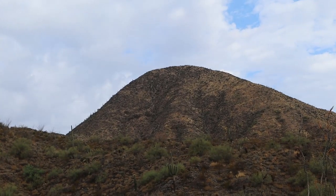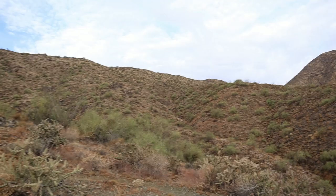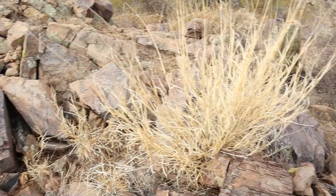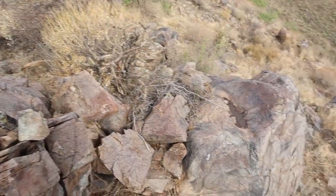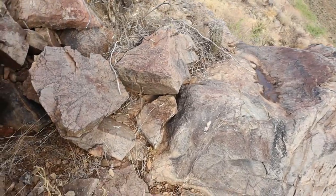Whew, I still have a ways to go. But it'll be worth it. Now I'm getting pretty close to the top and I did step off trail here just to get a closer look at this little pool of water I saw collecting on this rock.